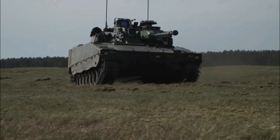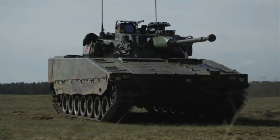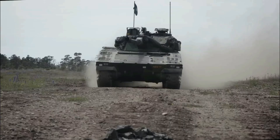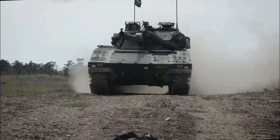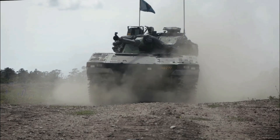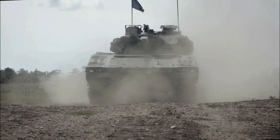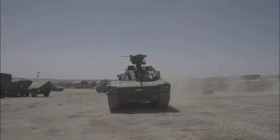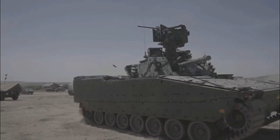This is the CV-90 Mark IV — the latest and most advanced version of the Swedish-made CV-90 infantry fighting vehicle family. It builds on over 20 years of battlefield experience, offering major upgrades in mobility, protection, and firepower. Developed with feedback from the seven nations already operating CV-90s, the Mark IV features cutting-edge technology and is designed for the modern battlefield.